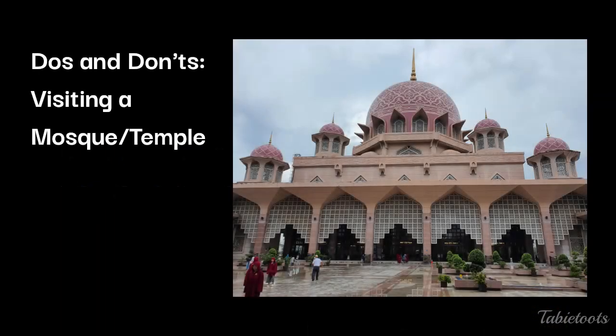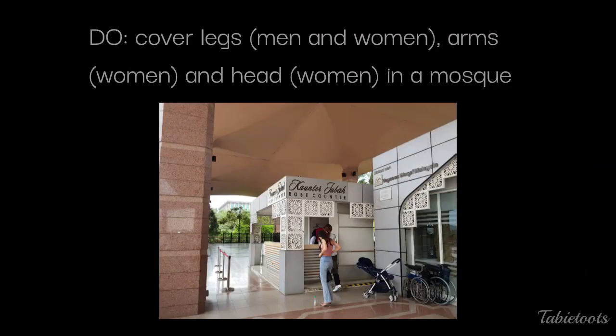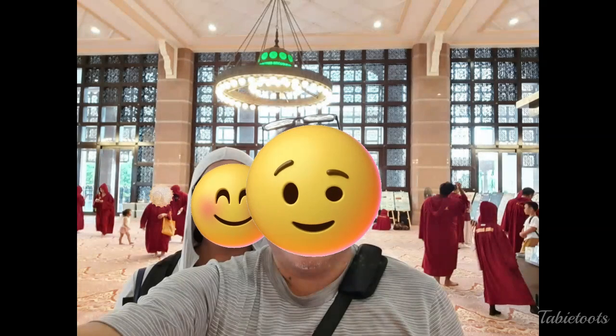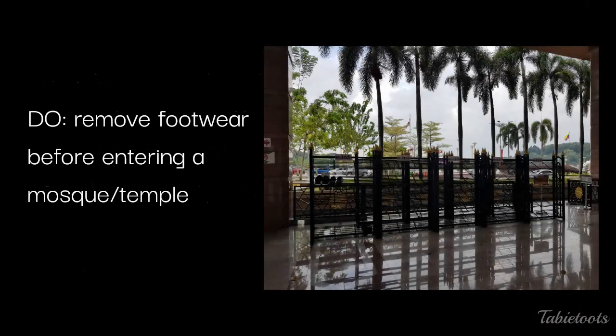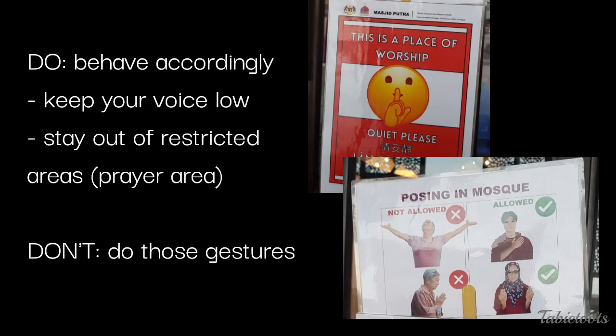Some things to keep in mind when visiting a mosque or temple: wear proper clothing when visiting any place of worship. Popular mosques in Malaysia lend robes to visitors, with a hood to keep women's heads covered — wear them at all times especially in the prayer area. In a Hindu temple like Batu Caves, women must cover their legs, shoulders, and back. Remove your footwear upon entering the designated area in a mosque or temple — there will be signs to remind you. Behave accordingly, keep your voice low, be aware of restricted areas, and don't make inappropriate gestures in a mosque.